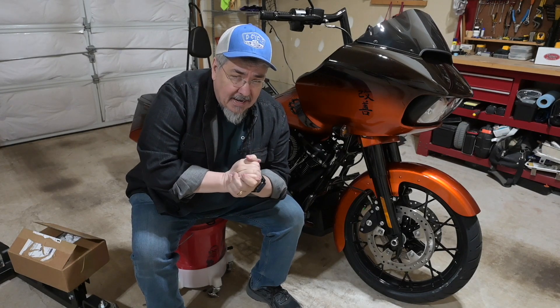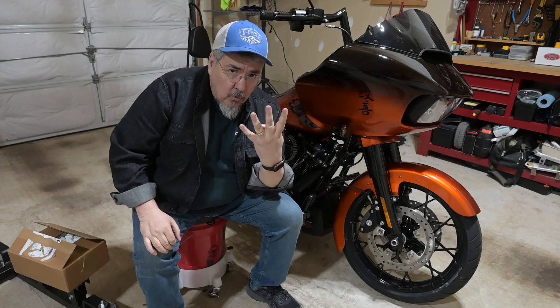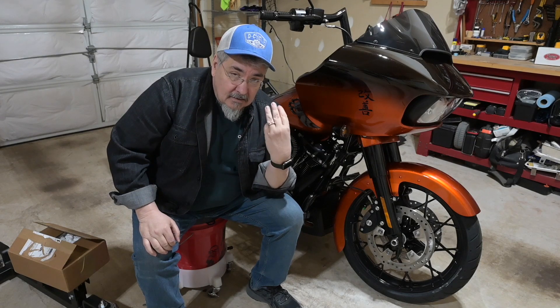You just bought a brand new Harley-Davidson touring motorcycle, so right off the bat you know there are four things that you've got to address: exhaust, seat, shield, and lighting.